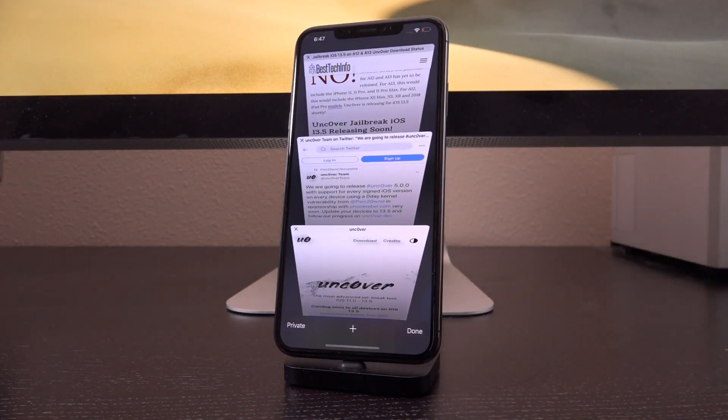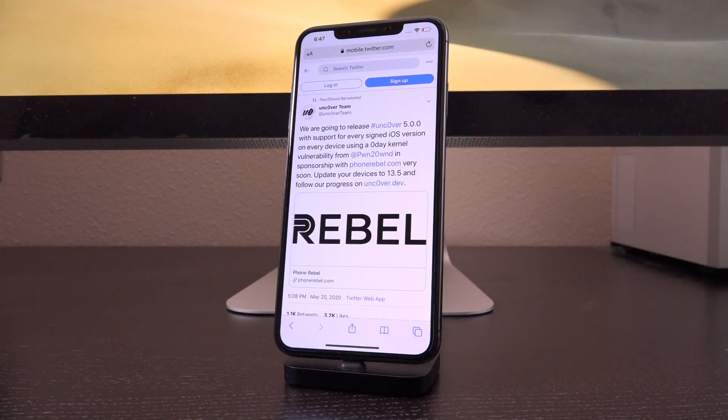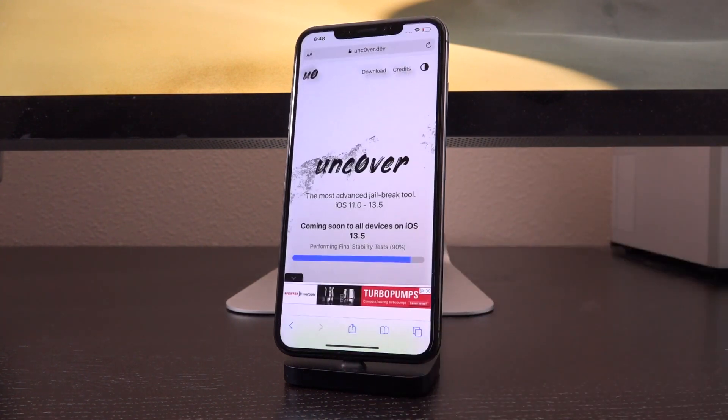Earlier today, actually just this afternoon, the Uncover team — the official one for Uncover — tweeted out: "We are going to release Uncover 5.0 with support for every signed iOS version on every device using a zero-day kernel vulnerability from @Pwn20wnd." So this is so exciting. I could not be more pumped.